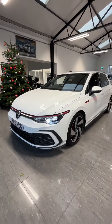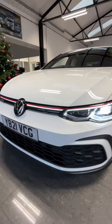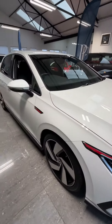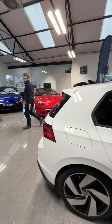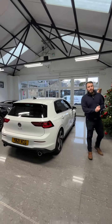And that iconic red stripe all the way across the front, updated for the modern age with the dynamic lighting which has high beam assist. Coming around to the back of the vehicle, this car is absolutely fantastic — you've got the dual exit exhaust and that beautiful GTI badge.